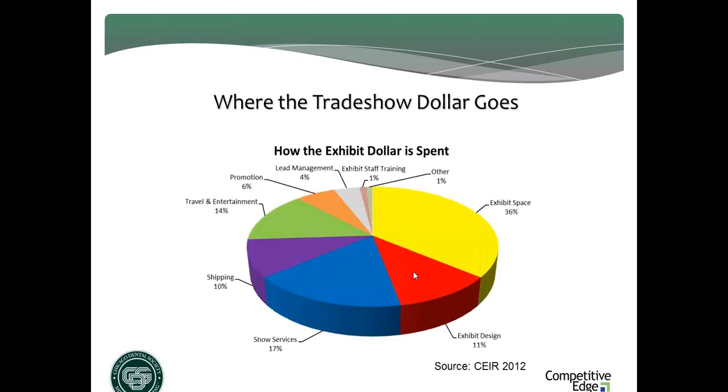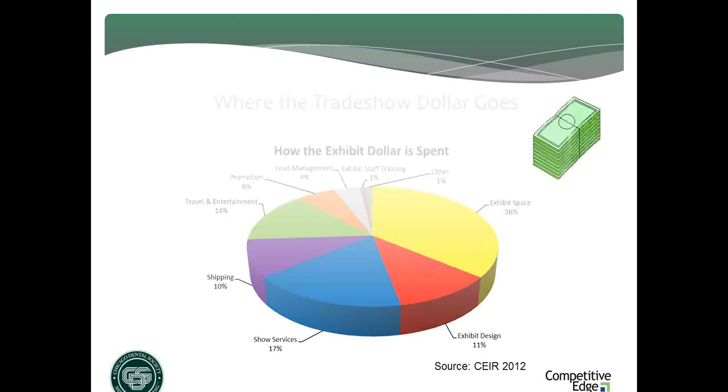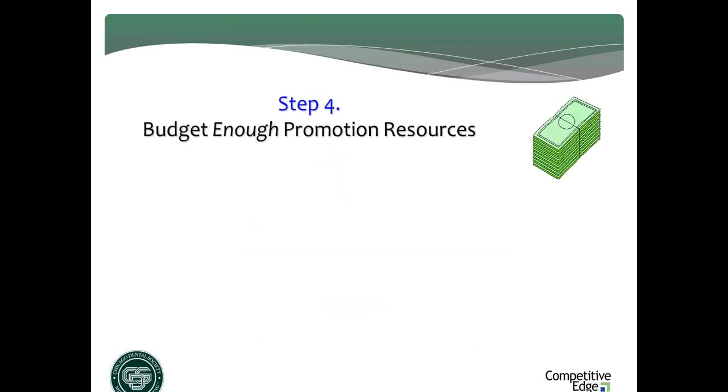Let me show you the latest research. Look at the pie chart on screen — pay careful attention to the orange slice. The average exhibitor allocates 6% of total show budget to promoting their exhibit. Here's another success rule: if you want to succeed at exhibiting, find out what the average exhibitor is doing and don't do it. The average exhibitor is not getting what they can and should be getting from shows. I would suggest as a starting point that you allocate — in step four — enough resources to driving qualified booth traffic.